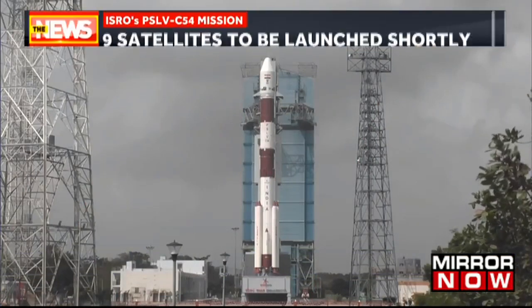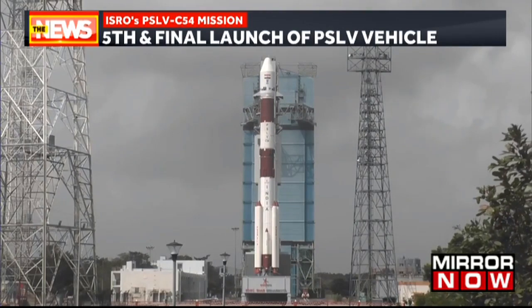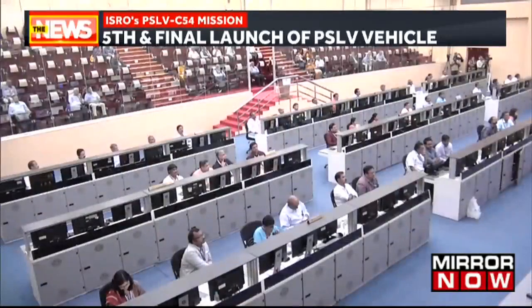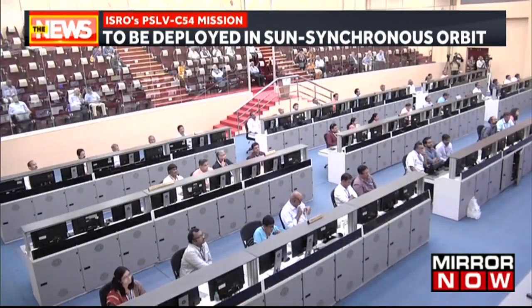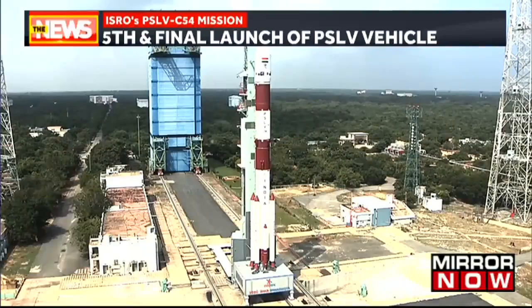We are merely two minutes away from the launch — minus two minutes. PSLV awaiting its 24th flight. We are one and a half minutes away from the launch.